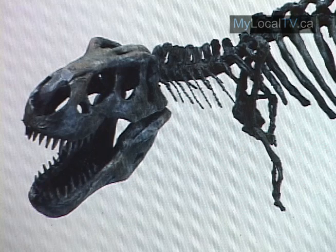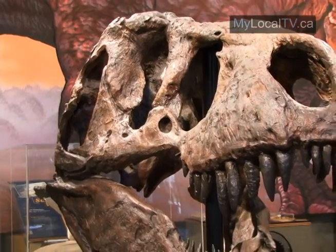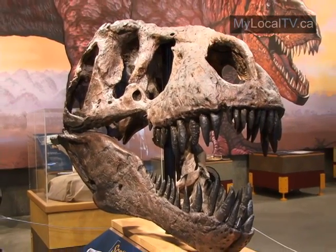According to T-Rex Discovery Center officials, Scotty's temporary hiatus will be well worth the wait for visitors in the long run. It's a really good opportunity to finally say, here's Scotty. That is a question we've received a lot of. They could see the bones — a lot of them were visible — but now putting it together will really help people visualize just how massive and how big Scotty was.